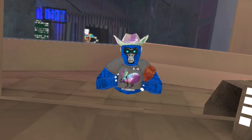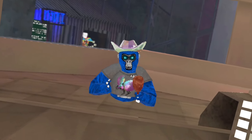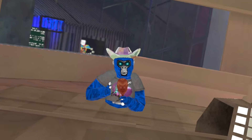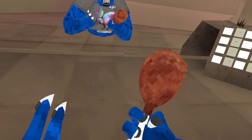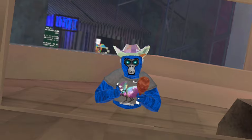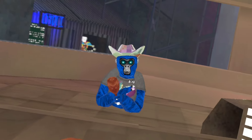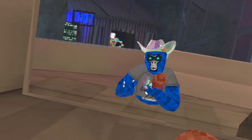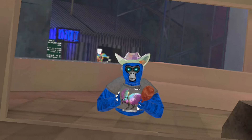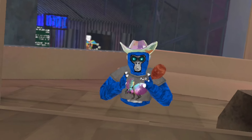Now for my third favorite gorilla tag cosmetic, I'm going to have to go with the OG turkey leg. It's just such an amazing cosmetic — you can use it as a microphone, it looks good, and even though you can't eat it, it just looks perfect. It's one of the best gorilla tag holdables in the game. It was really hard for me to choose between this, the popsicle, and the bubble gun because I like all of those cosmetics from number six to three almost exactly the same.